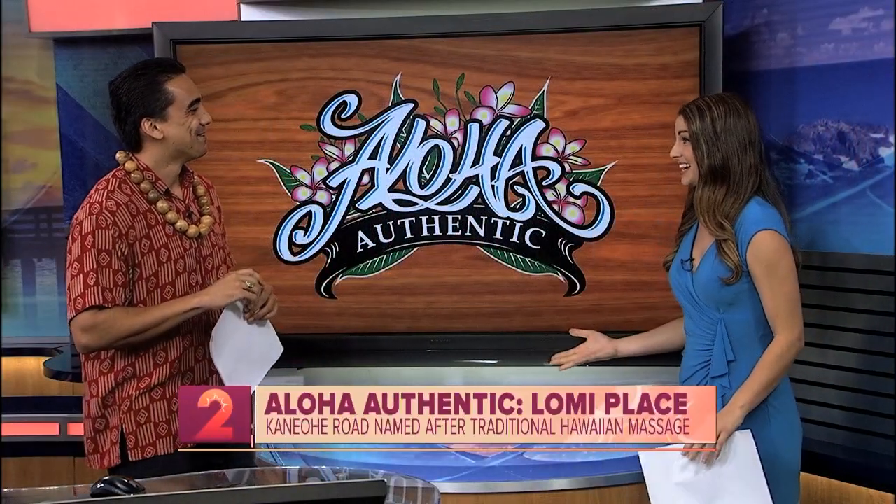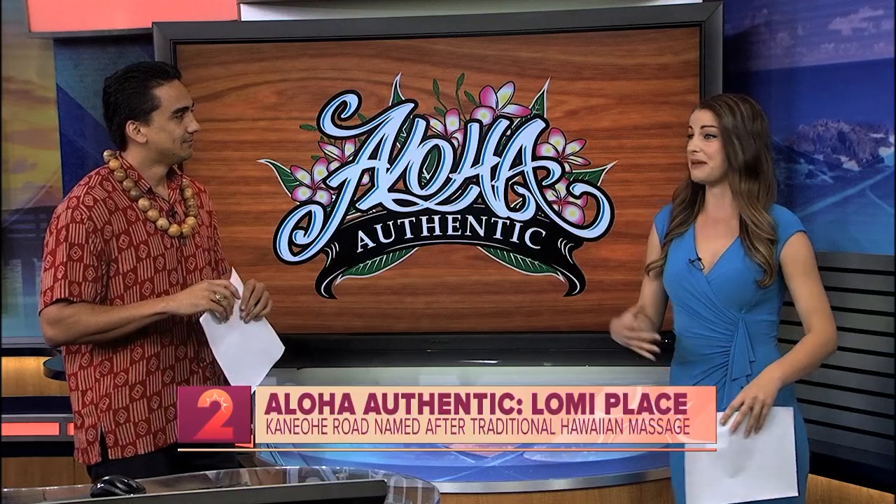All of these segments are so great. We broke down Ahupua'a and Moku in a previous segment. For those who may have missed it or are just tuning in, can you remind us the difference and what they are?